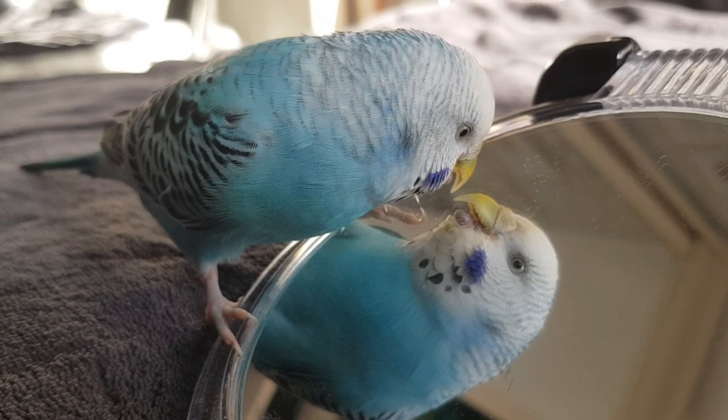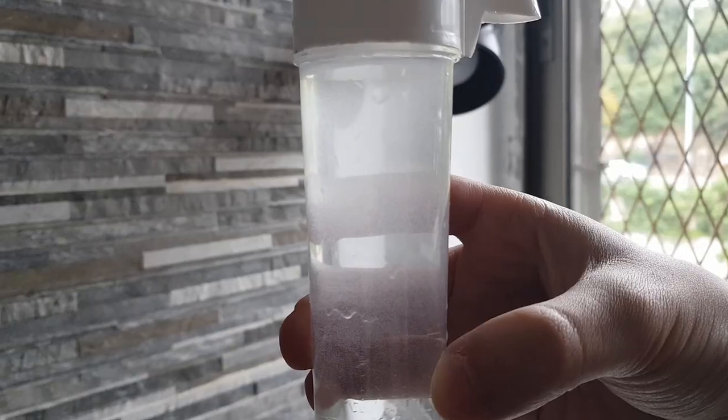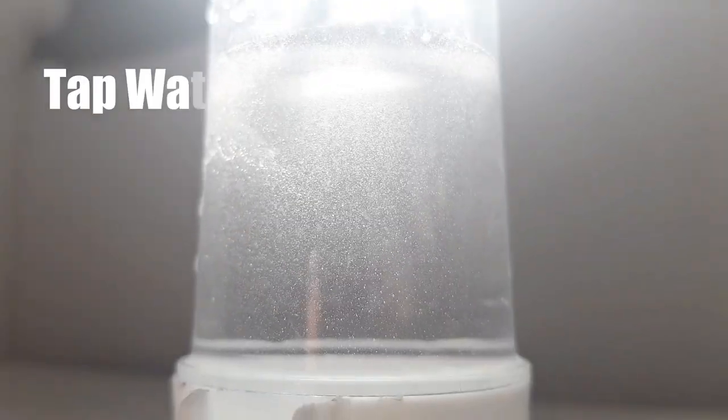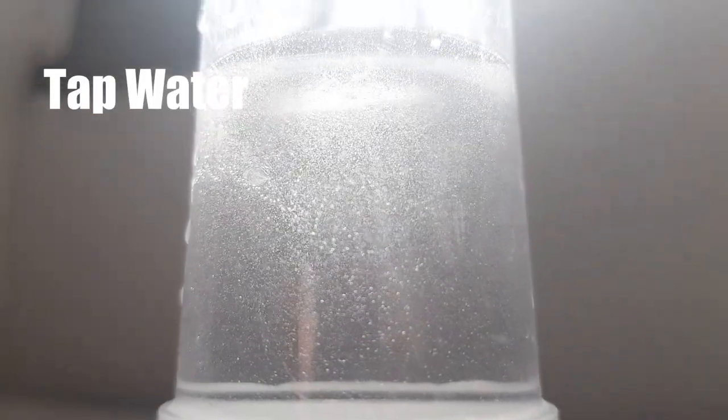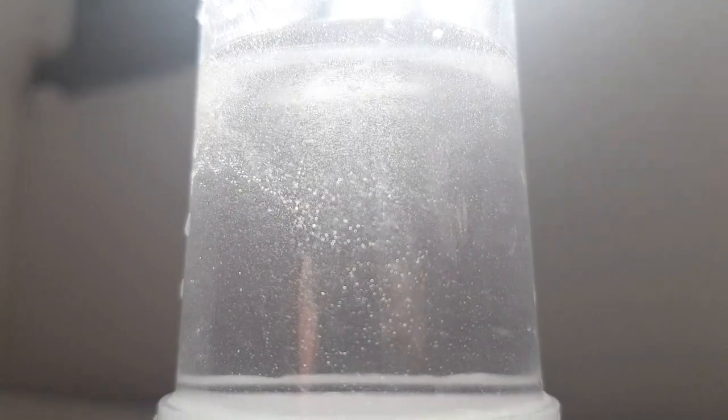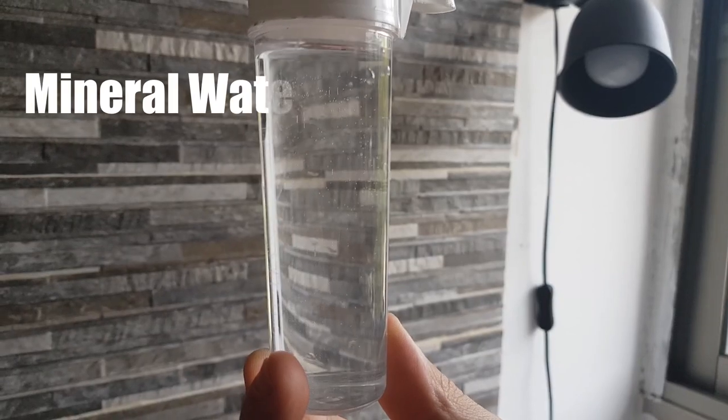You can figure out if the water your parrot is drinking is safe by doing a simple test. Fill their water dispenser with the usual water, point it to the light so it's much clearer, and check if the water looks dirty with floating particles inside. You can see that our tap water is definitely dirty, and the mineral water we use is much clearer.